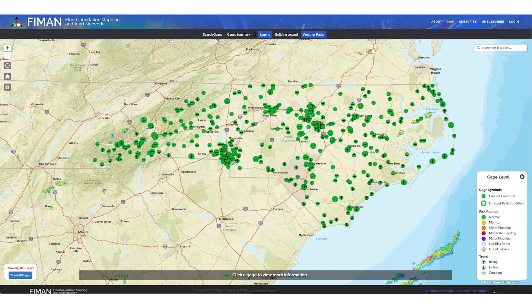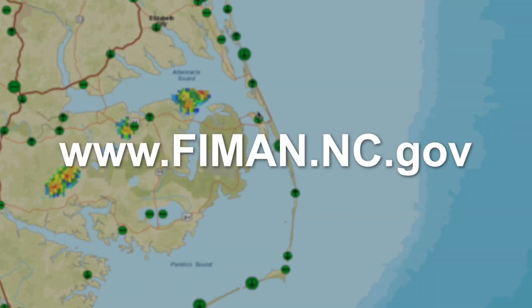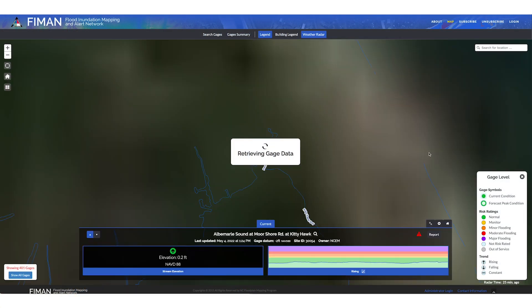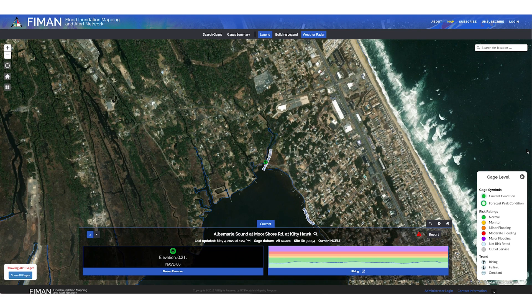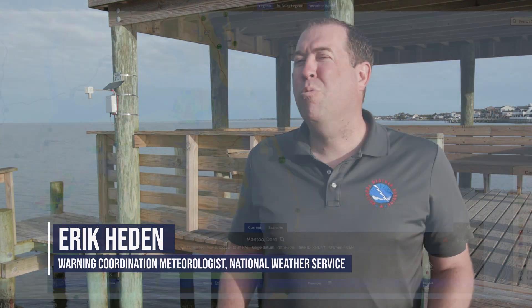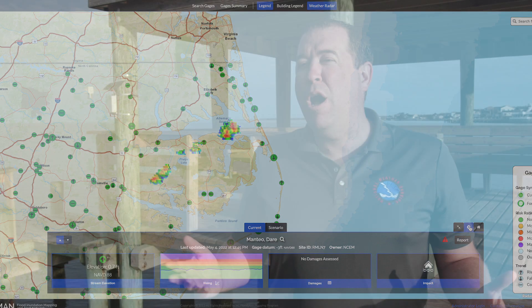Anyone can view water levels and sign up for alerts from local FIMAN gauges at FIMAN.NC.gov. In addition to use by the general public, the National Weather Service uses gauge information to refine their forecast and warning products. Dare County's new gauges are adding tools to our toolbox that can help us with rising ocean and sound-side water levels. We're so excited about the new real-time water level information — having it will help us improve our forecast products, which will help us carry out our mission of protecting life and property.